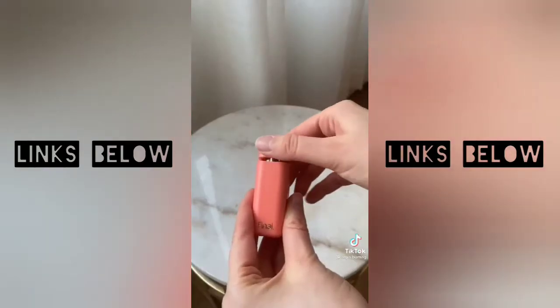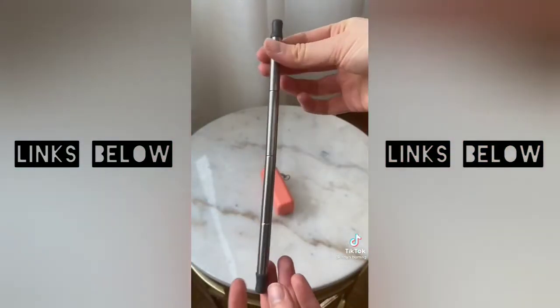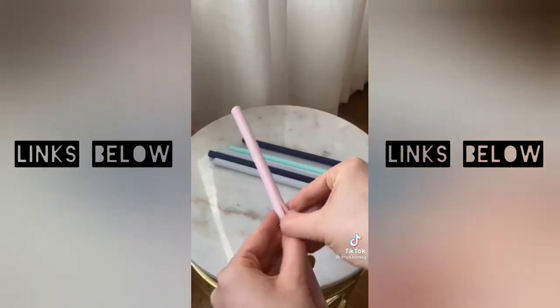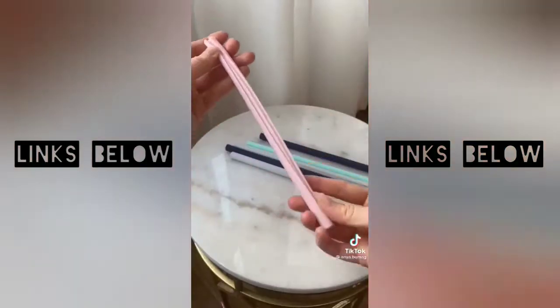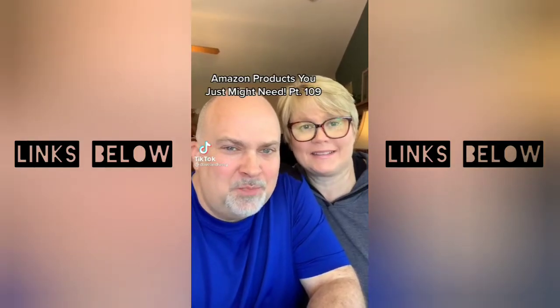This collapsible straw is perfect to have on the go — it has a silicone lining all throughout so its temperature stays constant, and it also comes with a neat cleaning brush. For the home, I really like these straws that easily open and close lengthwise, as they're a lot easier to clean.